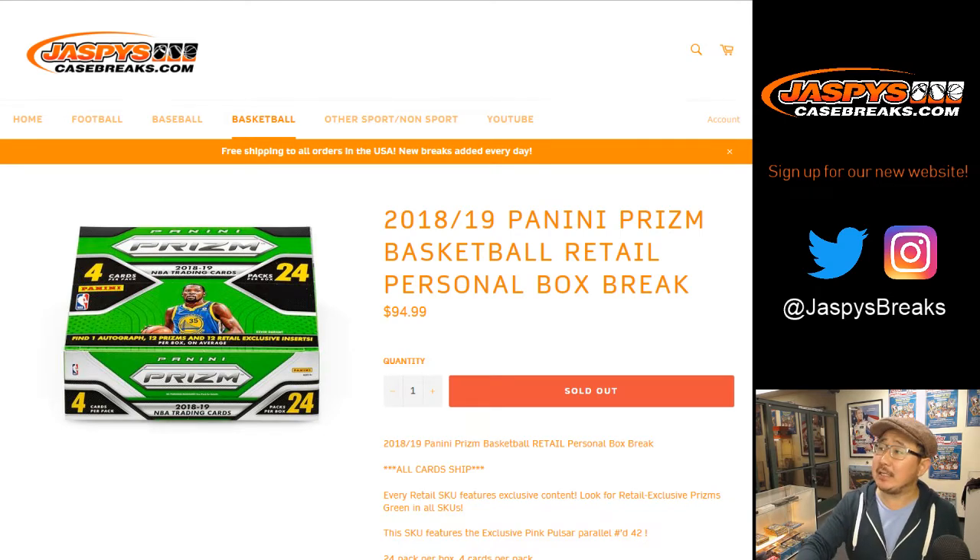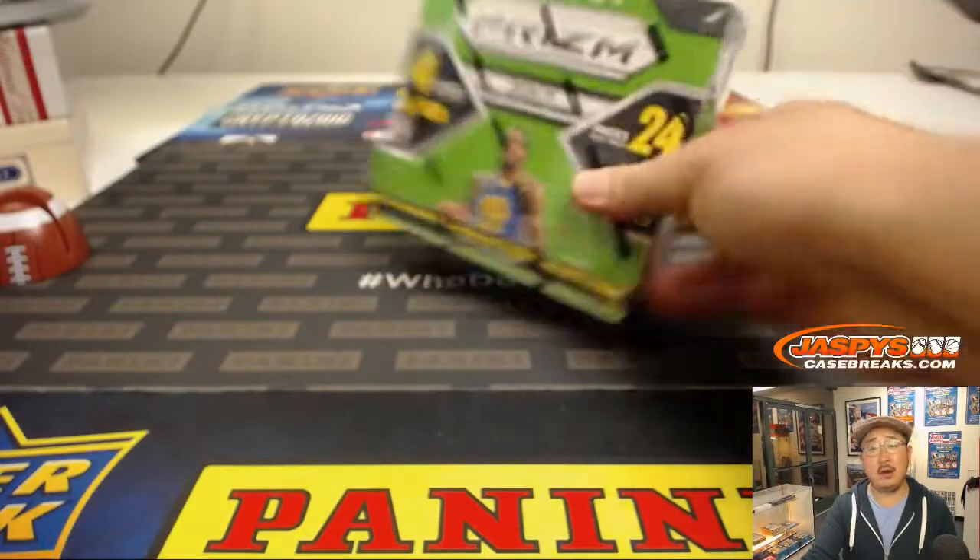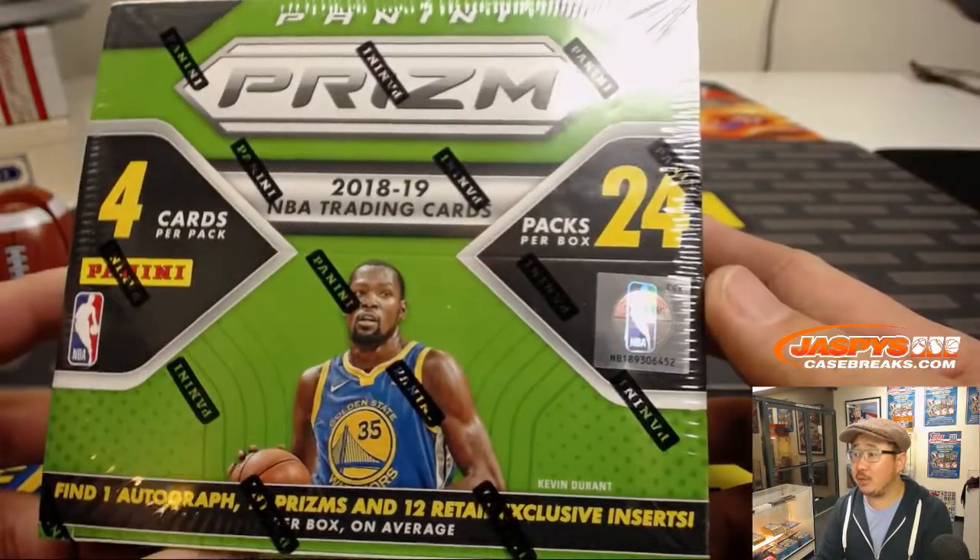Good evening, everyone. Joe for Jaspi's CaseBreaks.com doing one personal box of 2018-19 Panini Prism Basketball Retail Edition for old buddy Rich Schmidt. Good luck, Rich. Let's see what magic we can pull from here.